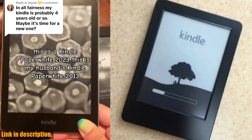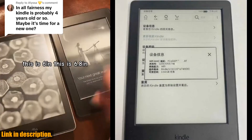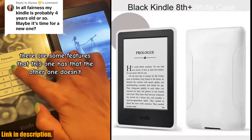Now, I know what you're thinking — is a used Kindle worth it? Let me assure you, the condition is good with maybe a tiny scratch on the case, but there is absolutely nothing wrong with the screen. And the best part is, you can get it at a fraction of the price of a brand new one.